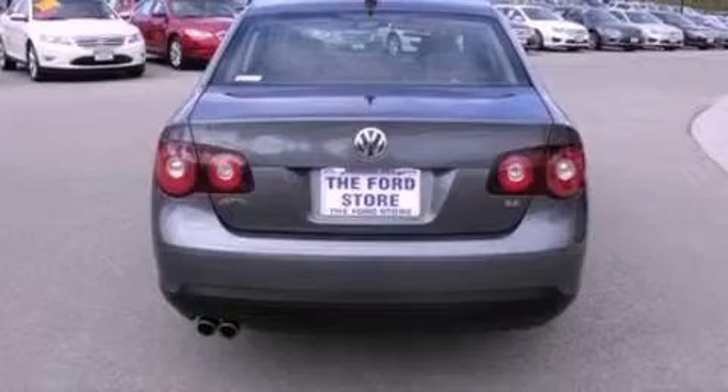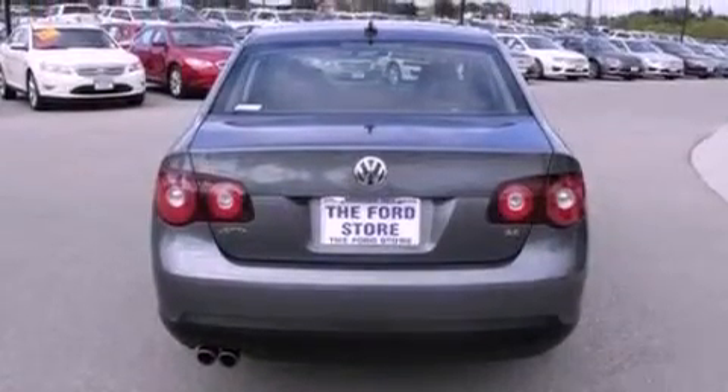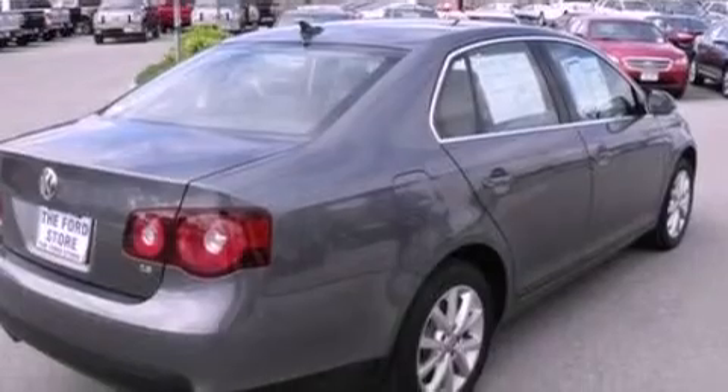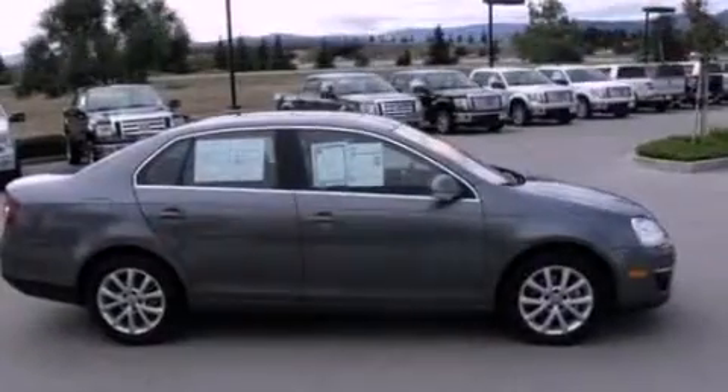Its top features include heated seats, air conditioning, cruise control, 10 perfectly positioned speakers, a leather-wrapped steering wheel, and a multi-link rear suspension.